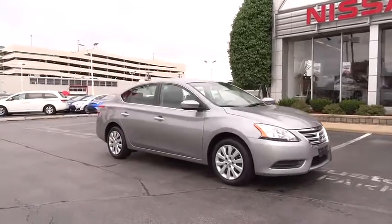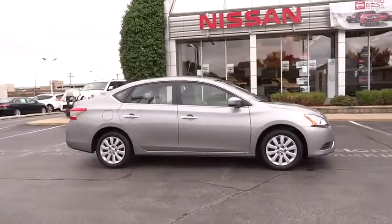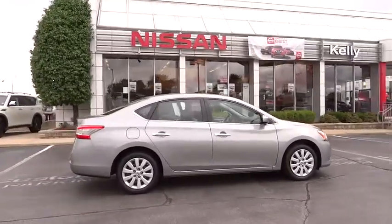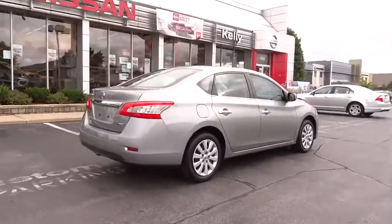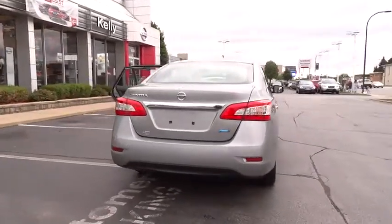The 2014 Nissan Sentra. With its spacious and versatile interior and stellar fuel efficiency, the Nissan Sentra is the obvious choice for anyone who wants to enjoy a stylish and comfortable ride. This vehicle has less than 30,000 miles. Here are some of this vehicle's great options.